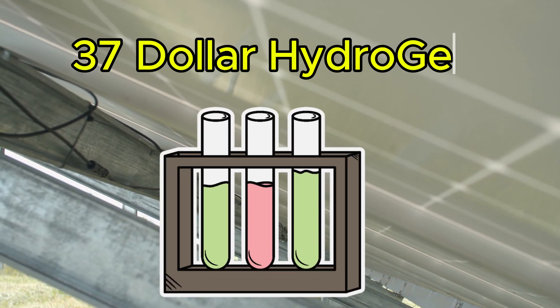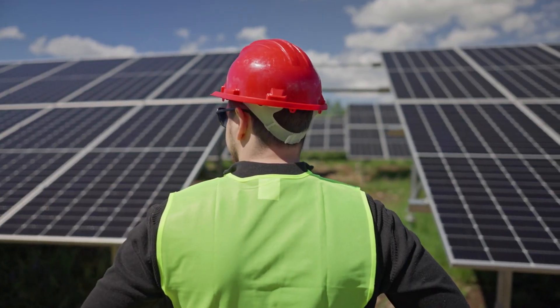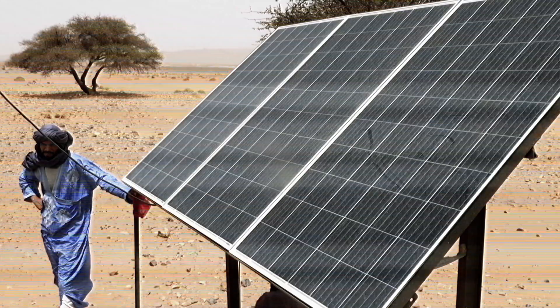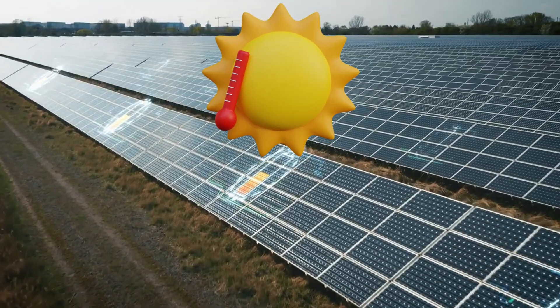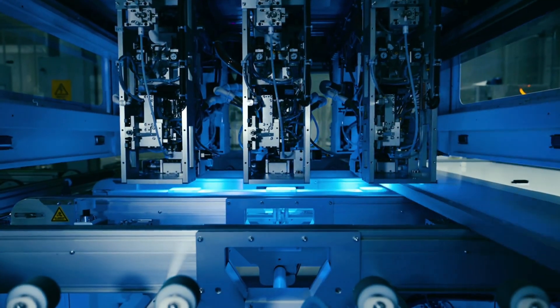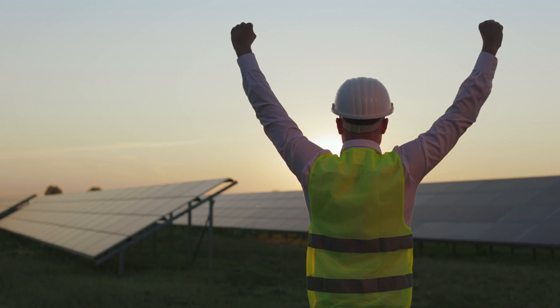In this video, we'll unpack how this $37 hydrogel works, what it's made of, why it's so effective, and what it could mean for the future of solar energy — especially in hot regions where performance loss due to overheating is a major problem. This could be one of the simplest, most affordable upgrades to solar panels in years.